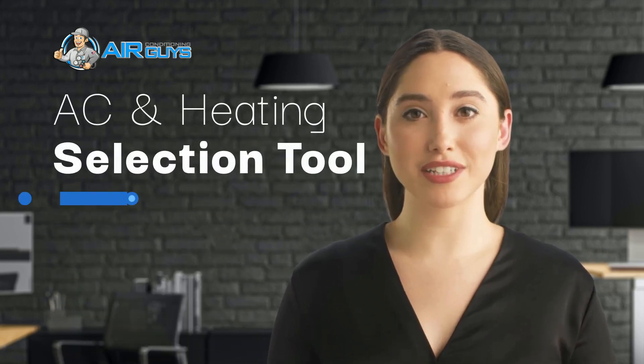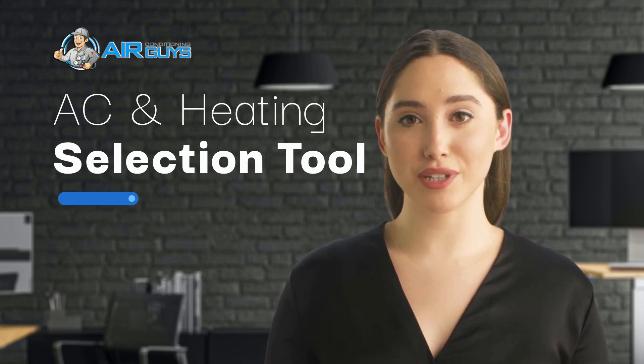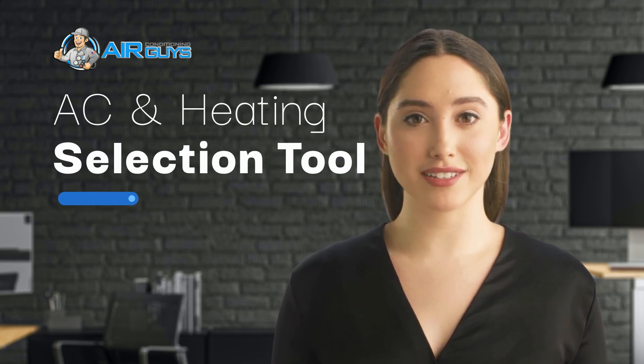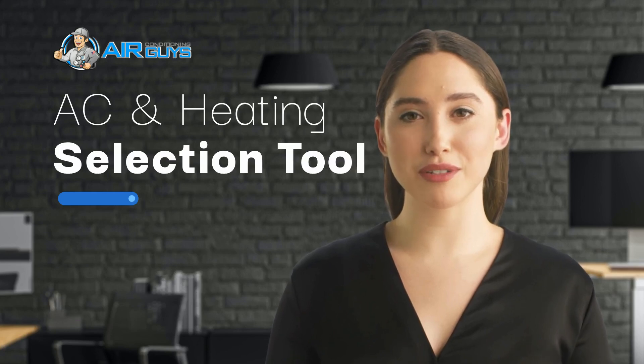Hey there, welcome to the Air Conditioning Guys cooling and heating system selection tool. By answering a few simple questions you can get a pretty accurate price for the cost of installing the type of system you choose for your space. These are the same questions that a typical salesman, or as they are called now, comfort advisors, would ask in your home or office.